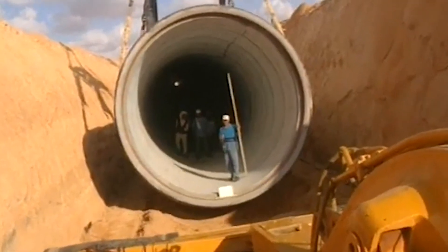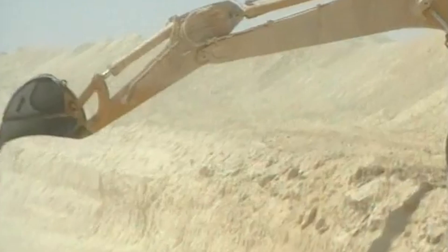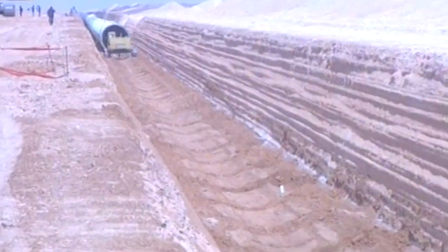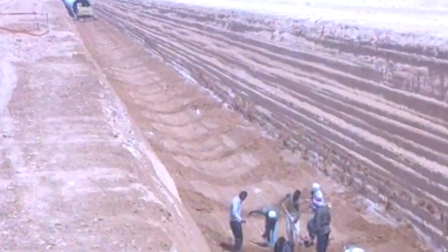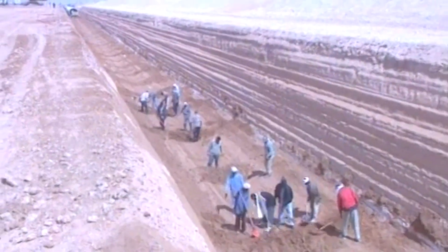This is the Great Man-Made River, a colossal engineering feat buried beneath the sands of Libya. Dubbed the world's largest irrigation project, the Libyan government even went as far as calling it the eighth wonder of the world. And to many, that wasn't just propaganda. This bold and ambitious project was the dream of Libya's former leader, Muammar Gaddafi.